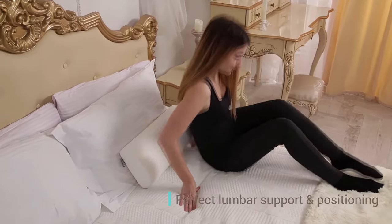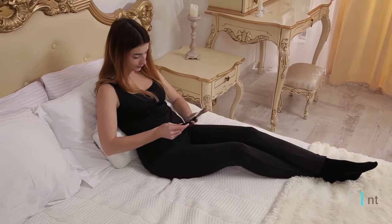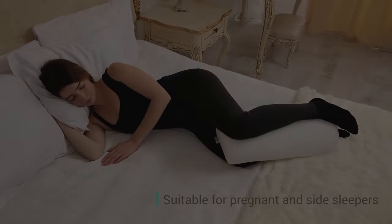The versatility of the half moon makes it a good option if you're the type of person that regularly changes sleeping positions, or someone who is simply looking for a stable way to elevate part of their body while sleeping.